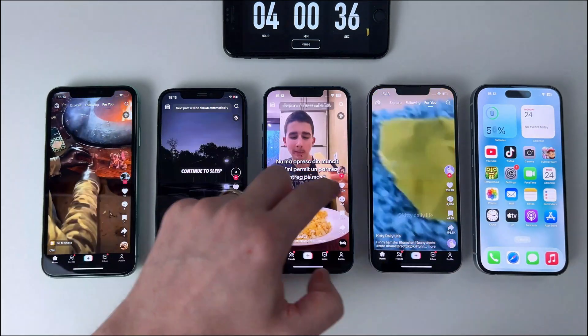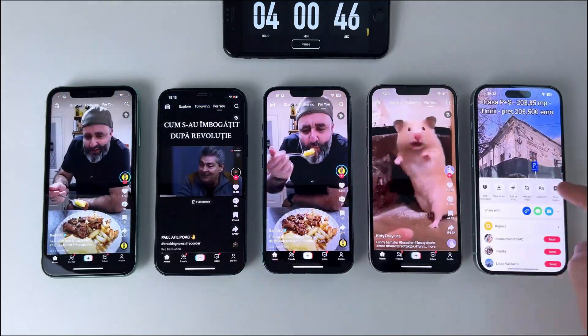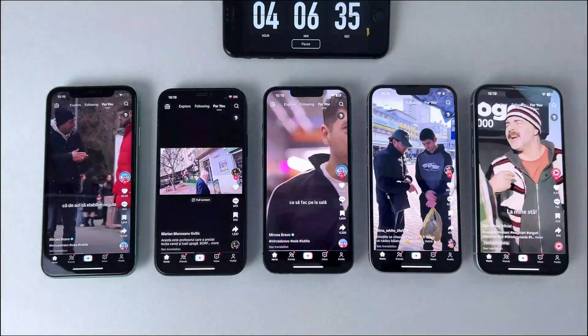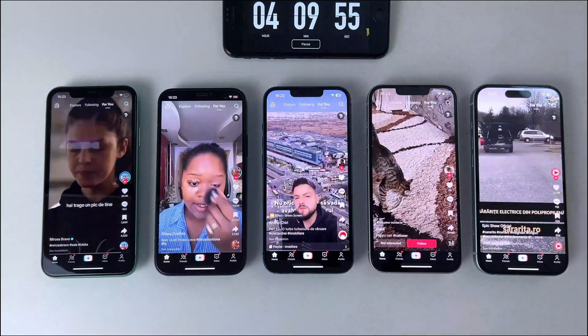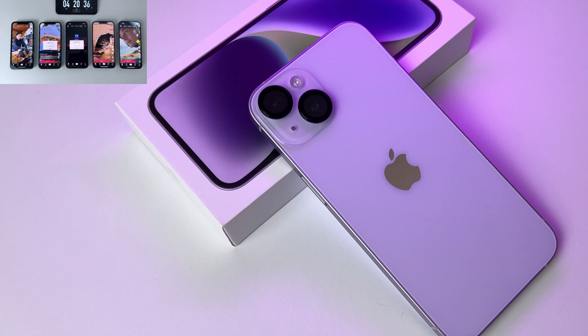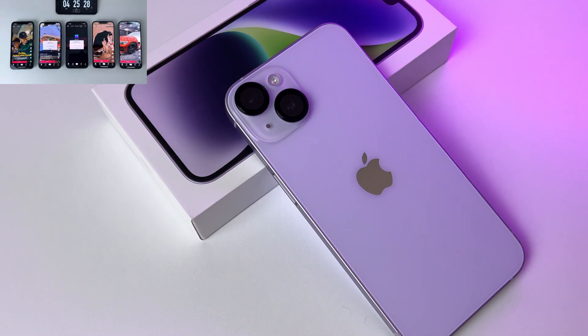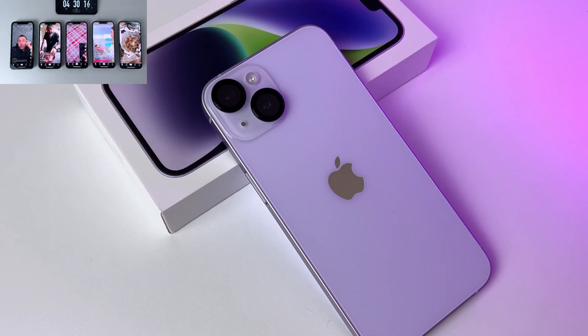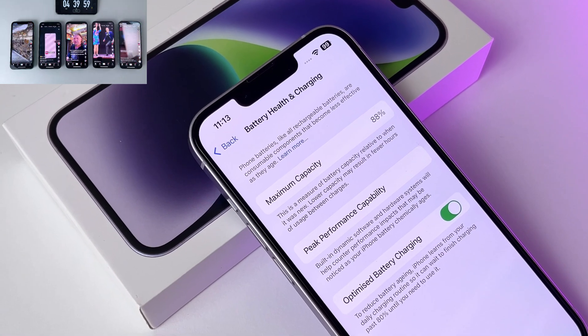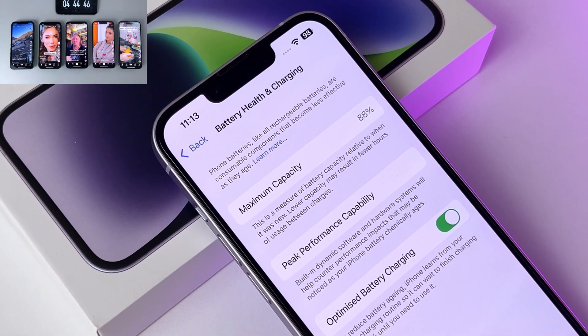We're moving on, and in the next 2 hours the devices will be running the TikTok app set to auto-scroll. There are 2 more phones to present, so let's move on to the penultimate one. Powered by the A15 Bionic chip, the iPhone 14 flies through anything you throw at it, all that in a gorgeous premium design. With 88% battery health, we'll see together if it's worth the cost compared to the others.